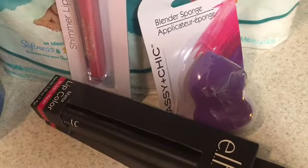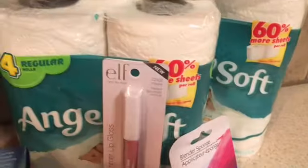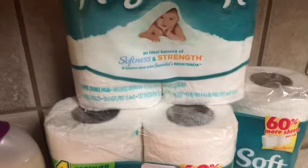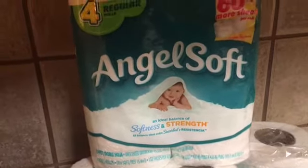I also picked up a beauty blender — we'll see how the quality is when I try it out. Remember, if you have coupons from last week's inserts, the toilet tissue will be 50 cents each for the four regular rolls at Dollar Tree.